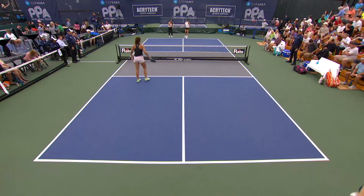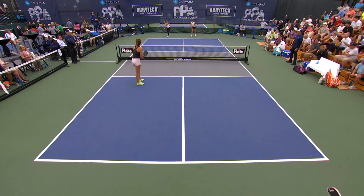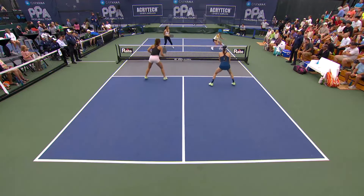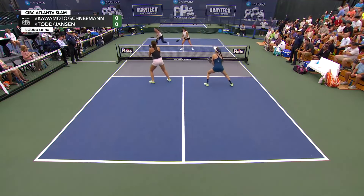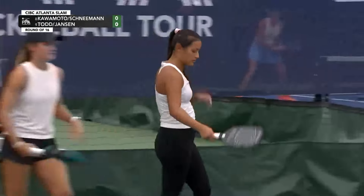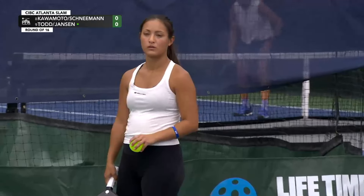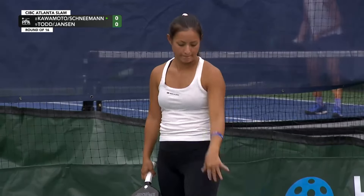In mixed doubles, Tyson McGuffin upset the two seed Anna Bright and James Ignatowich, so a lot of players are coming in here confident. Jackie Kalamoto gets us started — let's play pickleball. You want an unstructured firefight? There you go. I love watching Lacey Schneeman play — she's small, she's compact, but she has so much power. She's one of the best athletes on tour by far. She gets a lob, gets off the ground, and has a lively right arm.